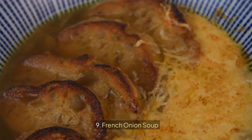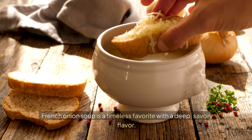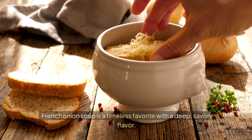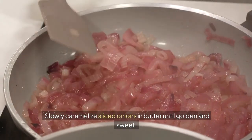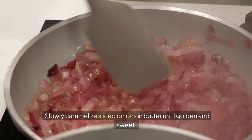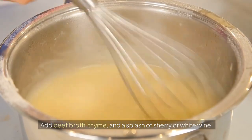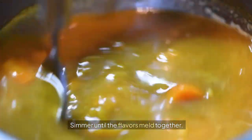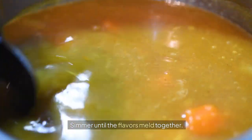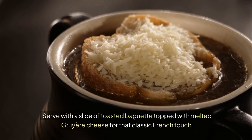9. French Onion Soup. French onion soup is a timeless favourite with a deep, savoury flavour. Slowly caramelize sliced onions in butter until golden and sweet. Add beef broth, thyme, and a splash of sherry or white wine. Simmer until the flavours meld together. Serve with a slice of toasted baguette topped with melted gruyere cheese for that classic French touch.